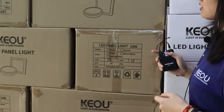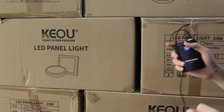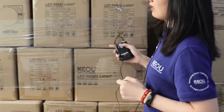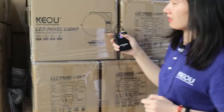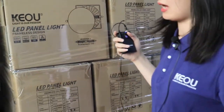This one is our panel light and we have so many panel lights for your choice. And this one is also the panel light. This one is the adjustable panel light, and you can adjust the whole side.